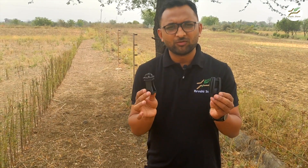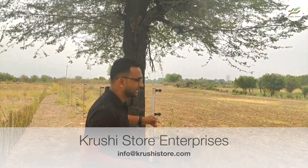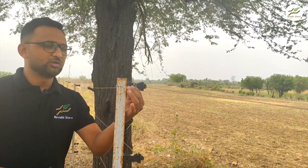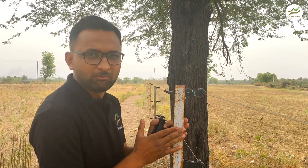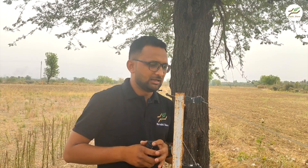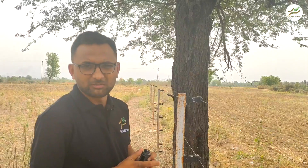These are the insulators provided with the package. This is the hook insulator — we provide 100 pieces — and this is the corner insulator — we provide 20 pieces. The hook insulator is attached to an MS angle pole using a nut bolt. If you are tight on budget, you can use bamboo poles and tie them using the two holes. The wire goes through like this and has to be kept loose. Once the machine is on, you would not be able to touch this wire.